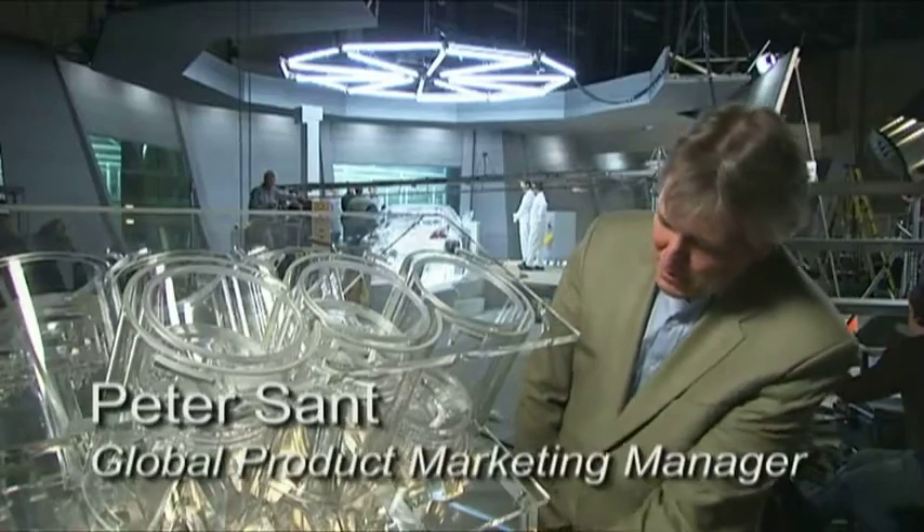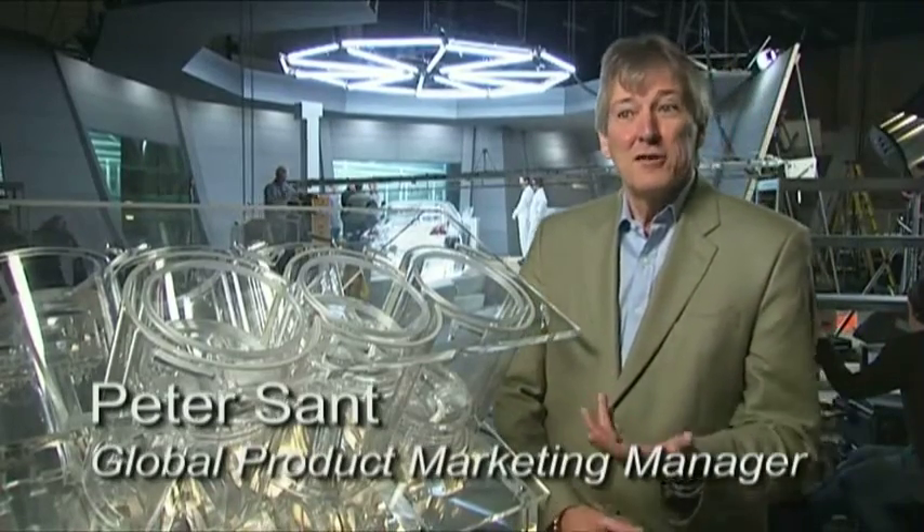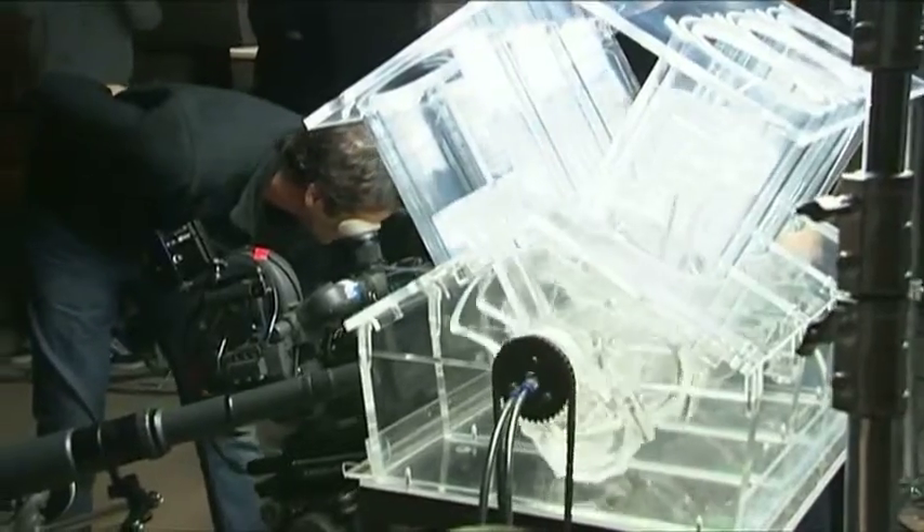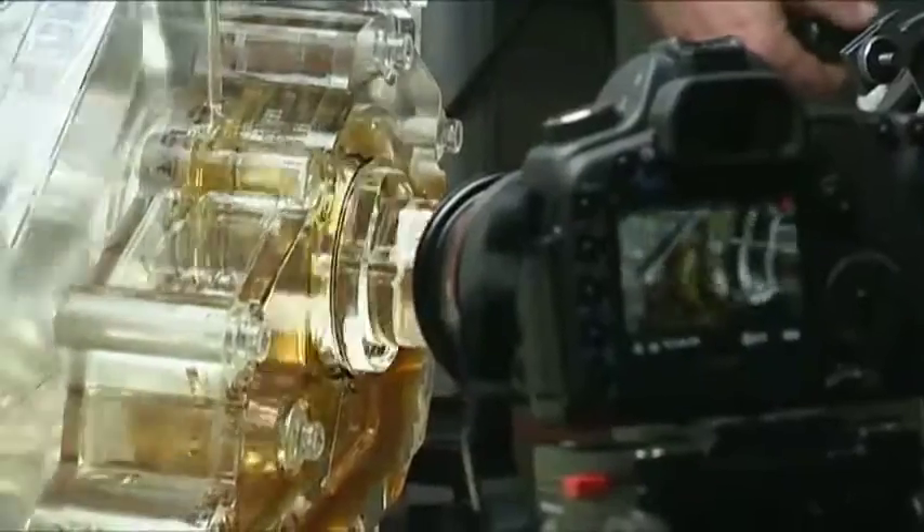Most people think the oil just sits in the bottom sump and splashes around an engine, but what you see is the oil moving through the very fine oilways into the bearings. It's these oilways that we believe are critical to keep clean, to allow the oil to flow to the contacts in the engine and keep the engine performing as the engine design intended.